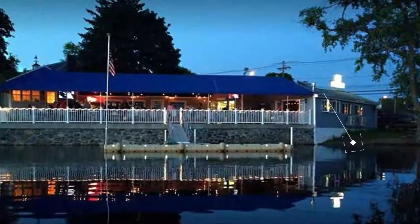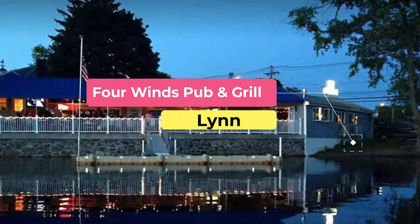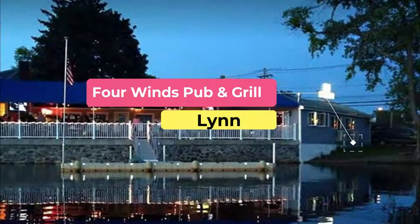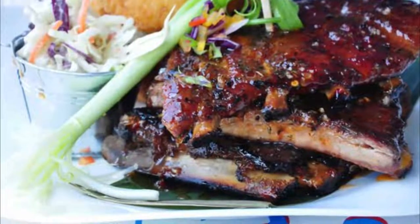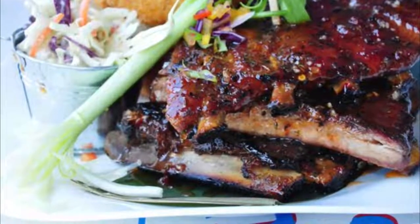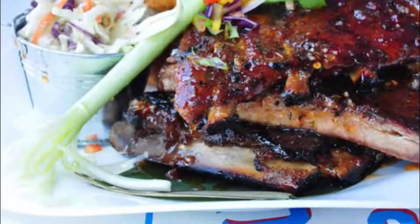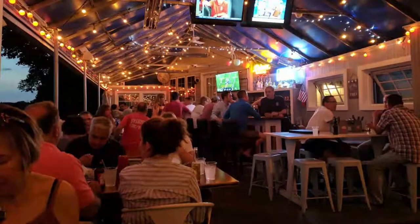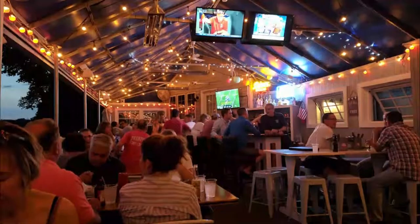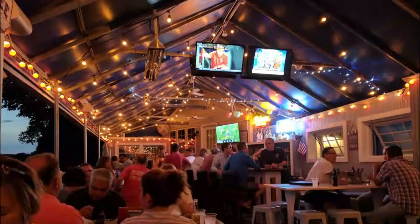Number six: Four Winds Pub and Grill. Four Winds Pub and Grill is a neighborhood waterfront establishment offering an array of American choices. Located on Sluice Pond, it is a great place to go and relax with family and friends while enjoying lovely views of the water. Popular options include the bourbon and black pepper burger topped with caramelized onions and blue cheese on a brioche roll, and the sweet soy lacquered salmon with a mango and pecan salsa.